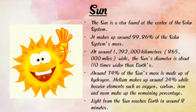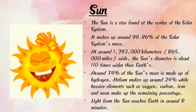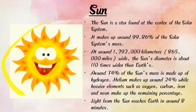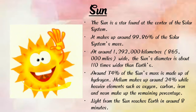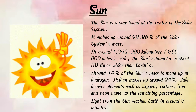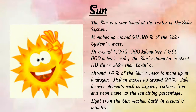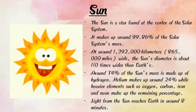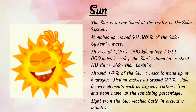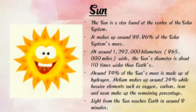Here we can see a photograph of the sun. The sun is the star found at the center of the solar system. It is a shining and big star. It makes up around 99.86% of the solar system's mass.